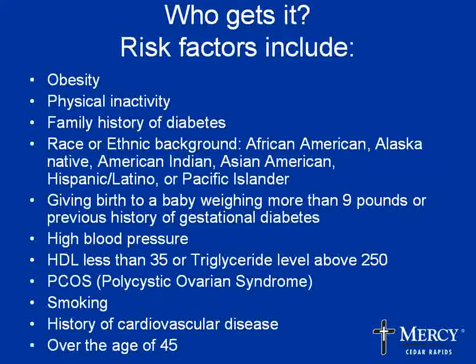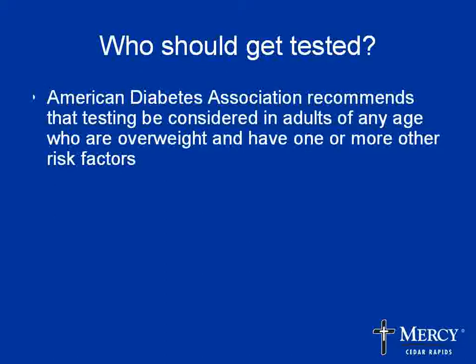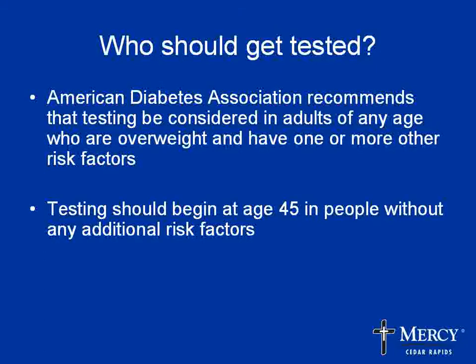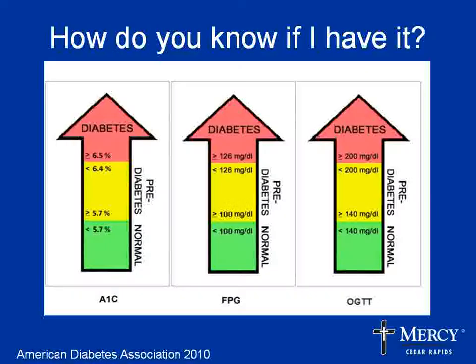Some of these things we can change, some we can't, and some we don't want to — most of us want to keep going after the age of 45. As for who should get tested, the American Diabetes Association says that if you're overweight and have one or more other risk factors, you should be tested at any age as an adult. If you're over 45, even without additional risk factors, you should be tested. If tests are normal, testing should be repeated at least every three years.